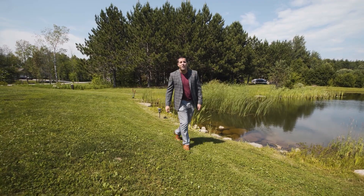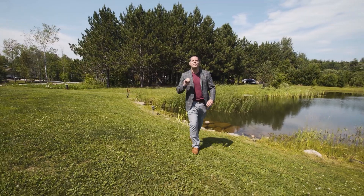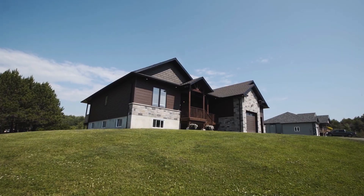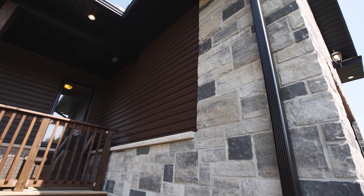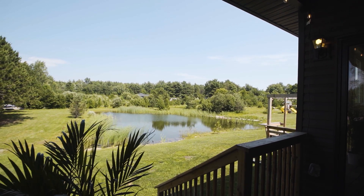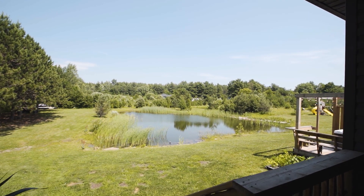Thanks for joining me on that tour. I really hope you were blown away just as much as I was. You've got to check out some of these features: post and beam accents on the exterior, a chiseled stone front exterior, exterior pot lights surrounding the entire house, and a gorgeous covered deck overlooking the tall pines and your own pond.